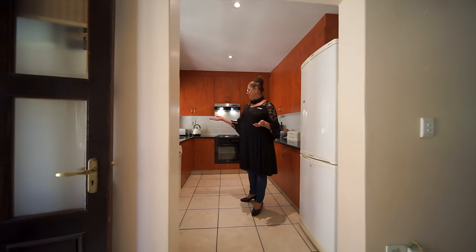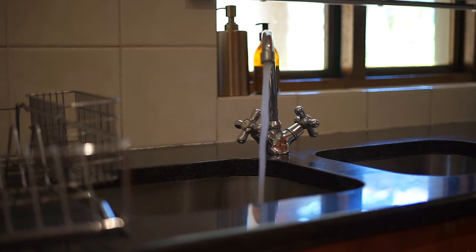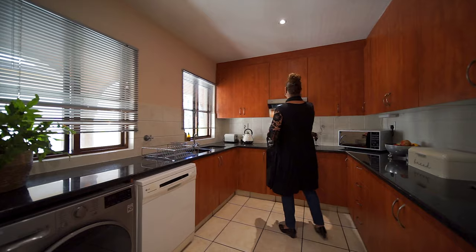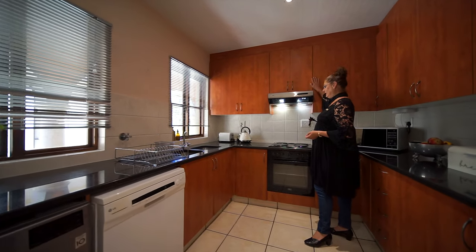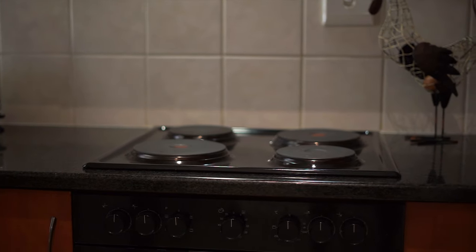Wow, beautiful grey-night finishes. You've got a washing machine, dishwasher, double zinc. Plenty, plenty of cupboard space, a lovely extractor fan, hob, and undercounter oven.